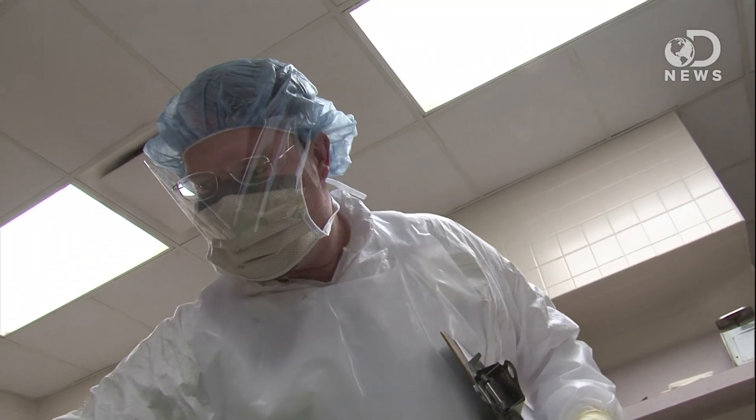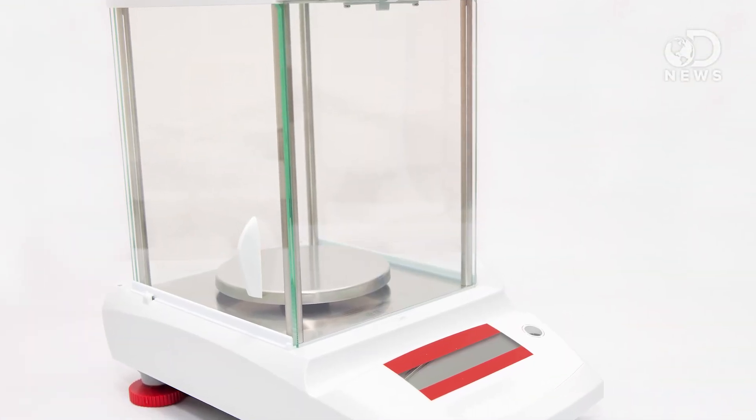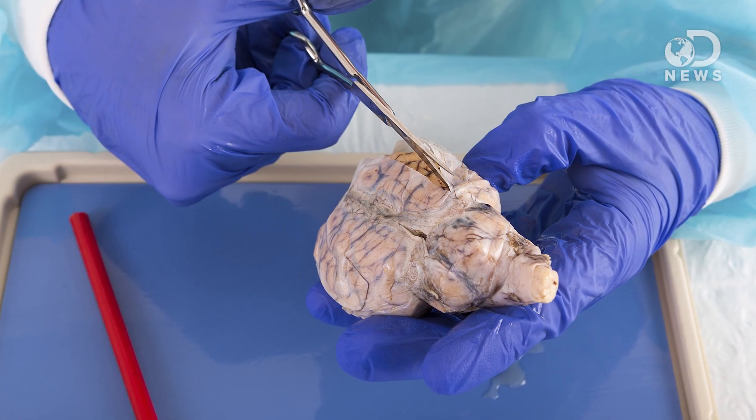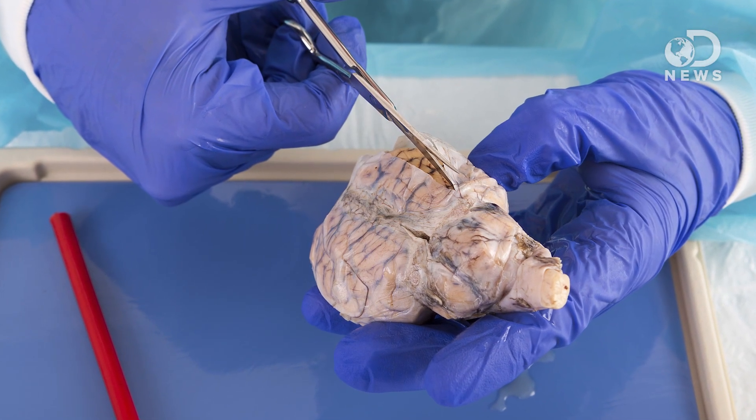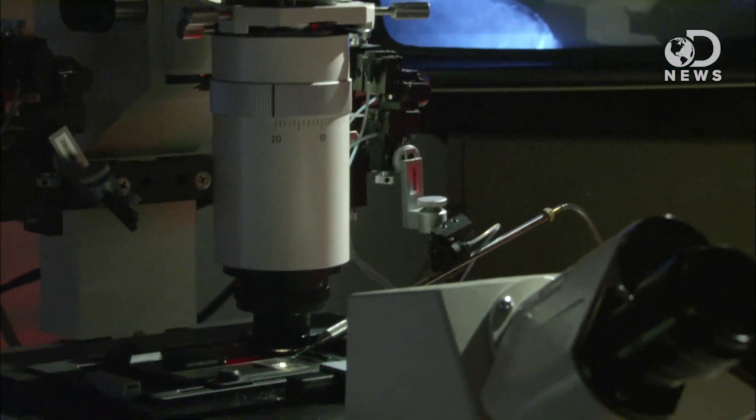After they cut through the ribcage, they remove the organs and weigh them. And that's how they point to evidence of disease. Certain illnesses will cause your organs to swell or shrink, so based on the weight of an organ, it's possible for a pathologist to see exactly what type of disease a person was suffering from, and how advanced that disease was. Once they're weighed, the organ gets dissected again, looking for evidence of anything abnormal. Samples of each organ are collected and preserved in formaldehyde, so the pathologist can examine them later under a microscope, if deemed necessary.